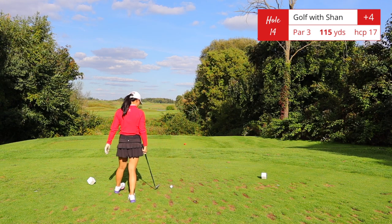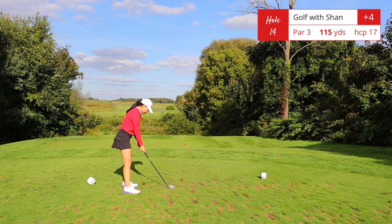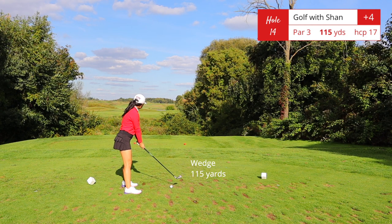Hole number 14, short par 3, 115 yards. Over the hazard — that's it, it's a par 3.